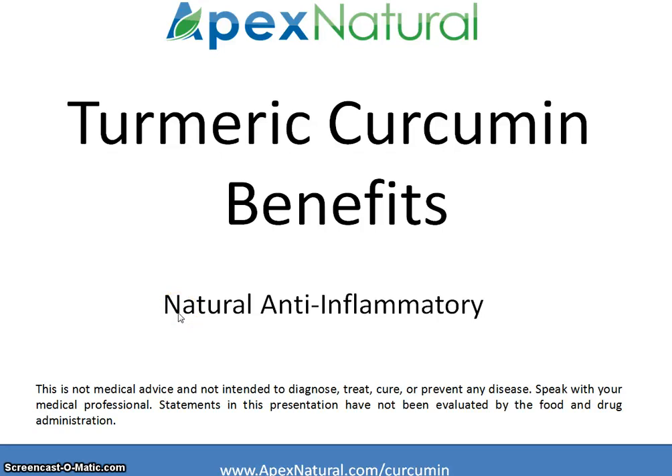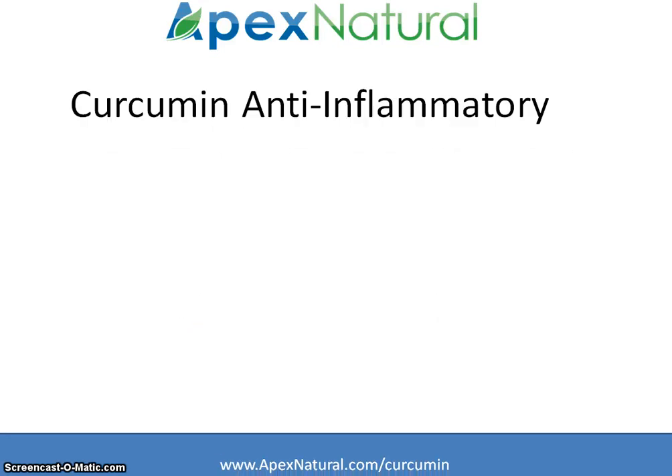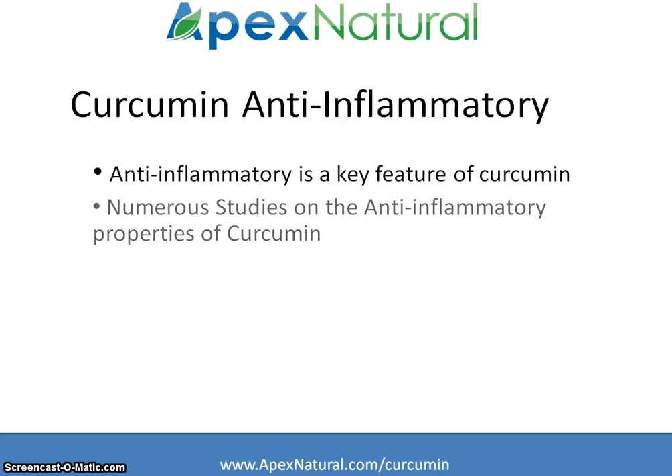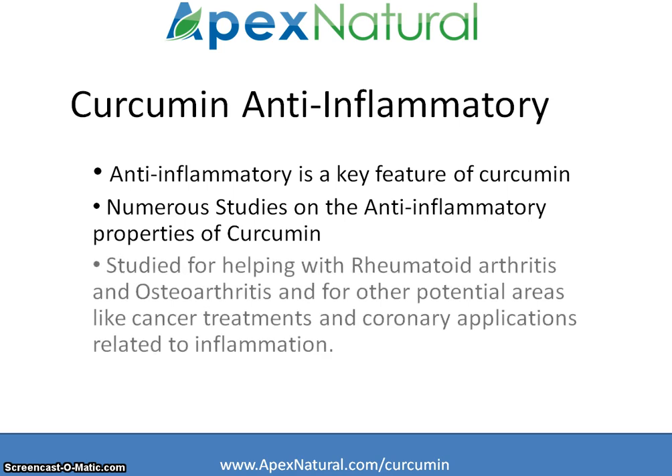A brief overview on turmeric curcumin and its use as a natural anti-inflammatory. Anti-inflammatory is a key feature of curcumin. There have been numerous studies done on the anti-inflammatory properties of curcumin, and it has been studied for potentially helping with rheumatoid arthritis, osteoarthritis, joint-related issues, and other potential areas like cancer treatment and coronary applications that are related to inflammation.